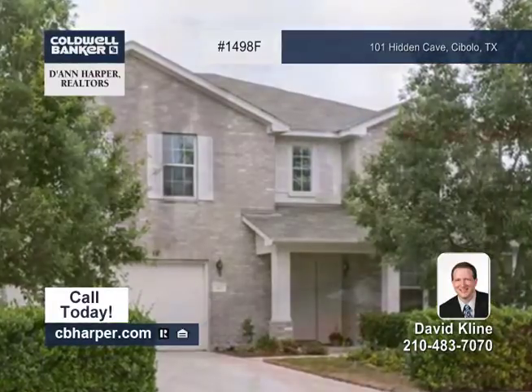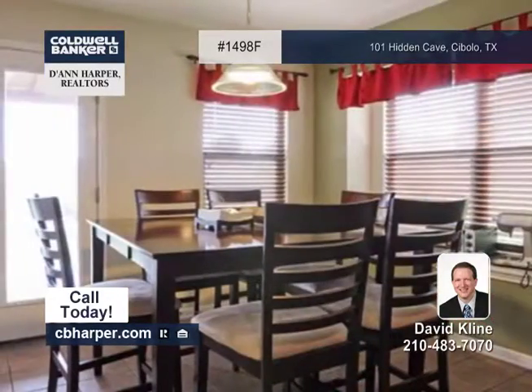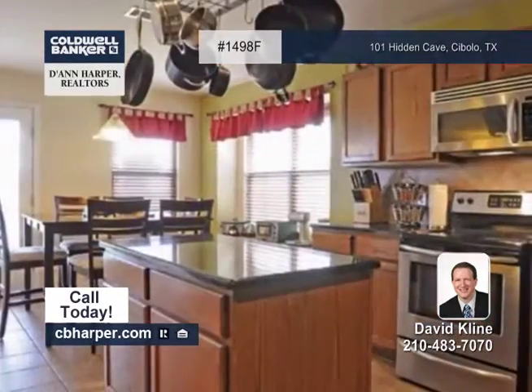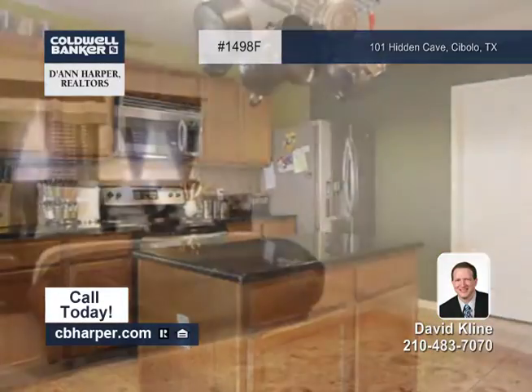This beautiful and spacious five-bedroom, three-bath home on a cul-de-sac lot is ready for move-in. Must-have amenities include a downstairs guest suite, quality wood flooring, and granite counters and stainless steel appliances in the chef's kitchen.